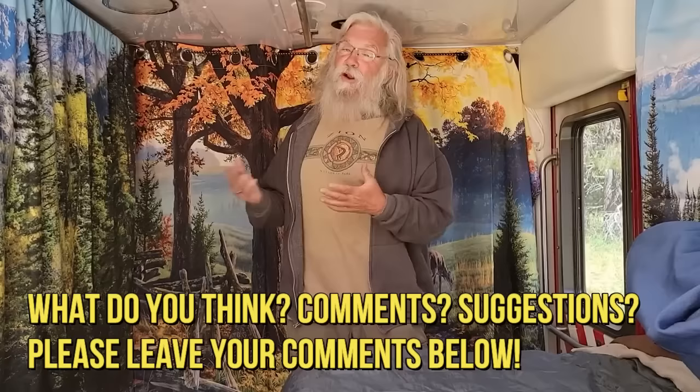If you got anything out of this video — a whole new idea — then like us on YouTube, subscribe to the channel, and hit that thumbs up button.